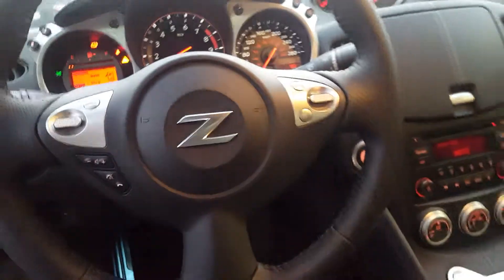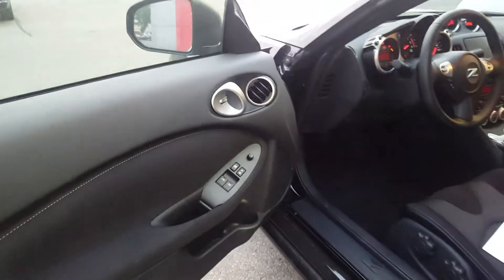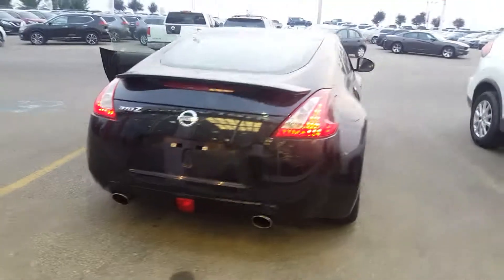All the gauges — all the 370Zs come with cruise control and Bluetooth, all on the steering wheel there as well. And then of course the back end here with the dual tipped exhaust. Beautiful vehicle.